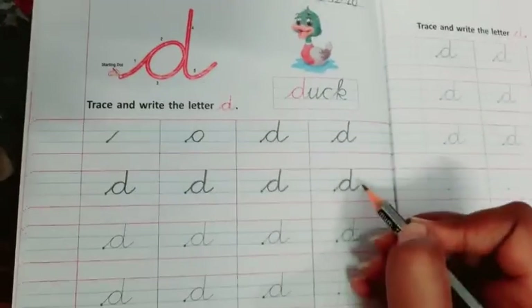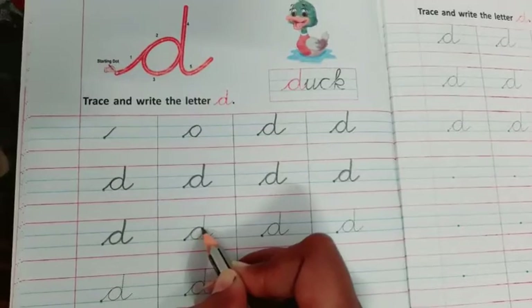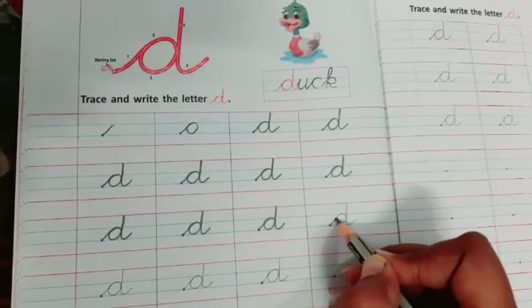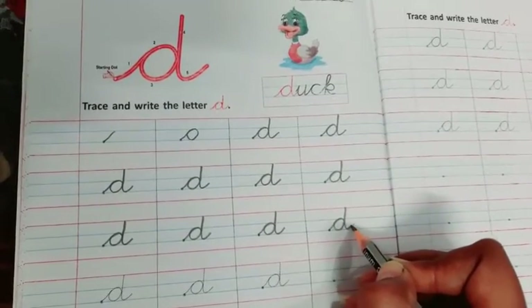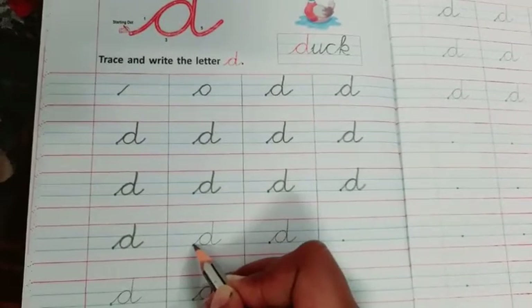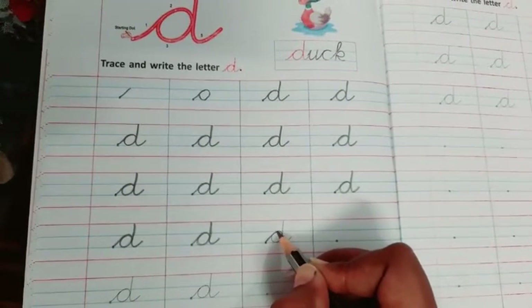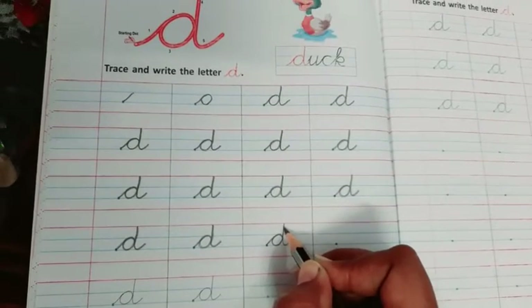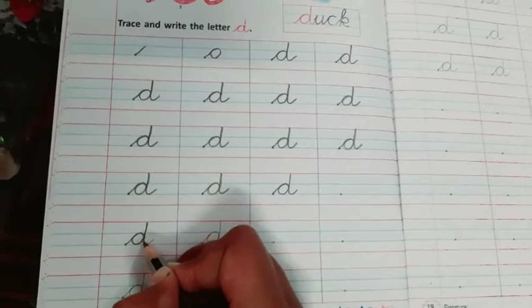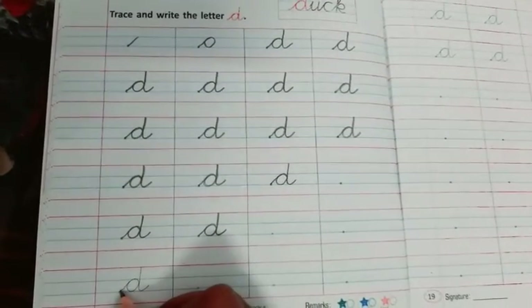D — Duck. D — Dolphin. D — Drum. D — Dinosaur. D — Dustbin. D — Dust. D the drum, D the duck, D the dog, D the dolphin.